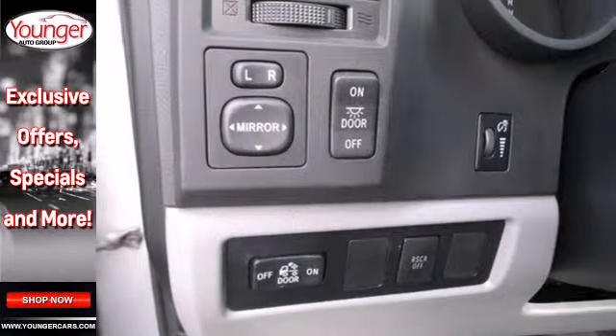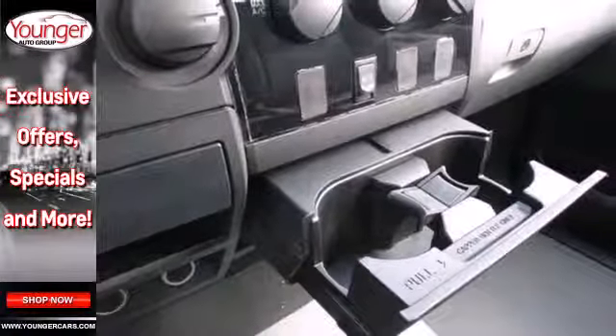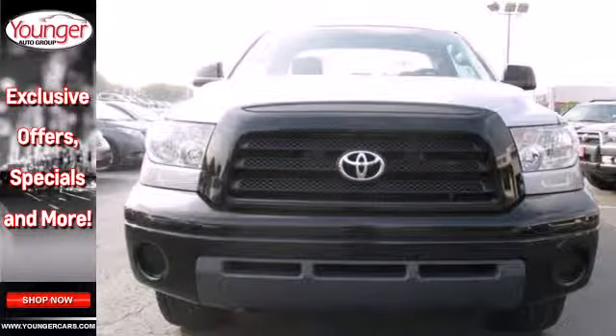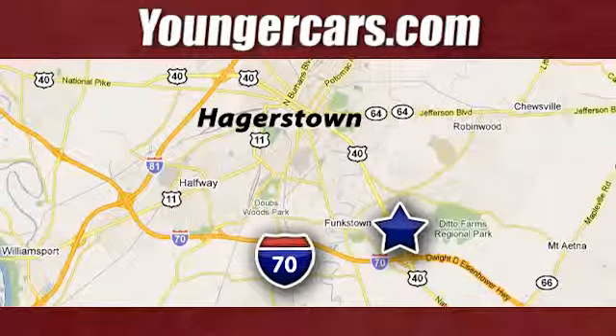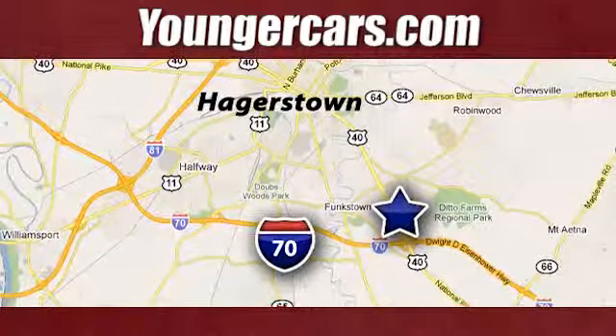Get the job done utility of a full-size pickup combines with Toyota quality and reliability in this outstanding Tundra. Take it for a test drive today. Visit our website at YoungerCars.com. We're conveniently located at 1945 Dual Highway in Hagerstown, Maryland.